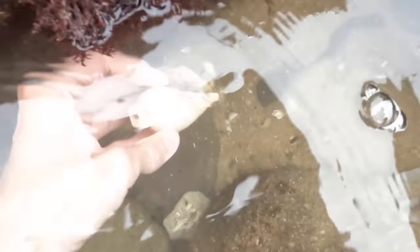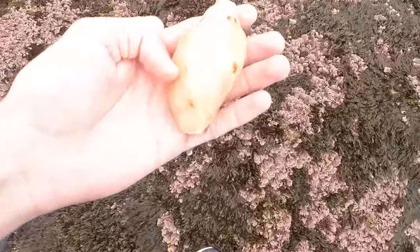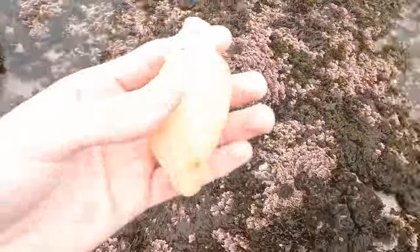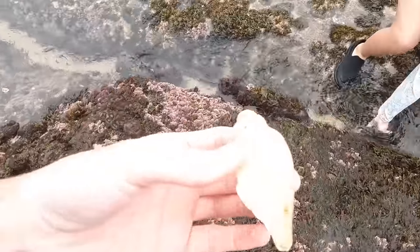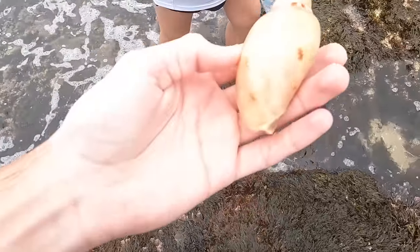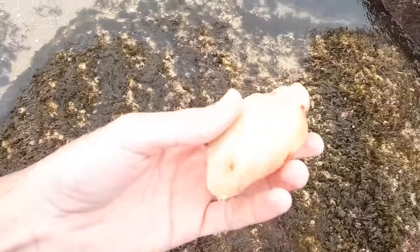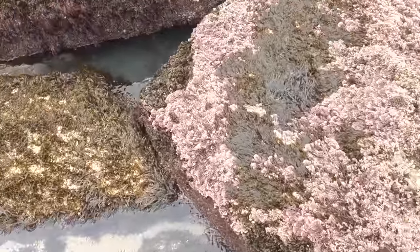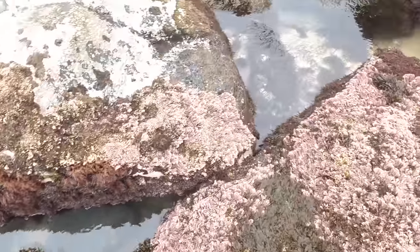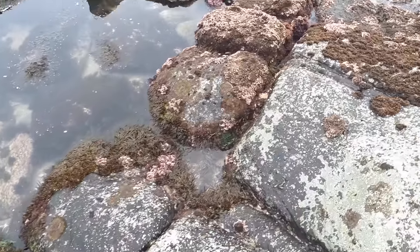Big old volute here, way at the front. Missing the top, but they usually are, unfortunately. Old volute. Another one, broken as well. So much stuff at the front here. It never ever gets this low. I'd say it's basically negative low tide.